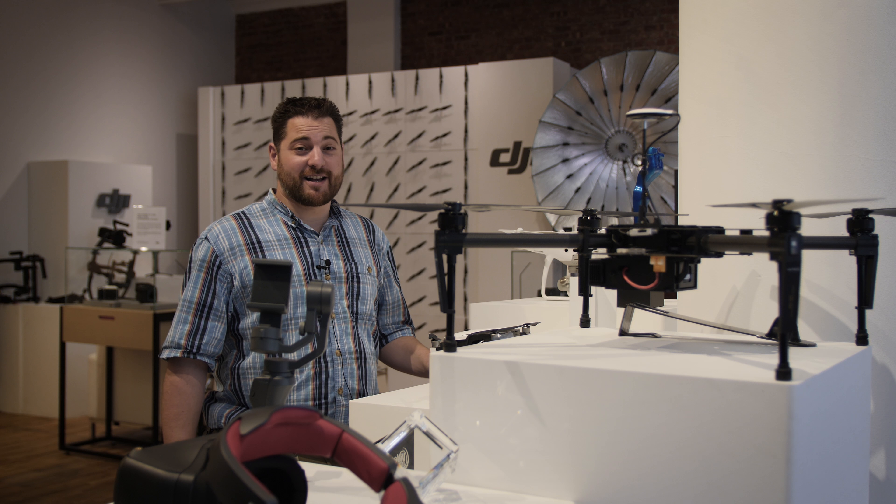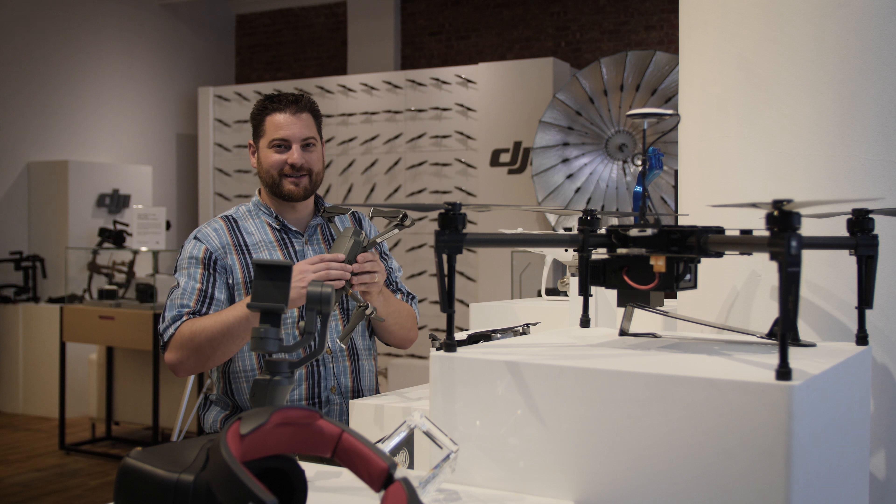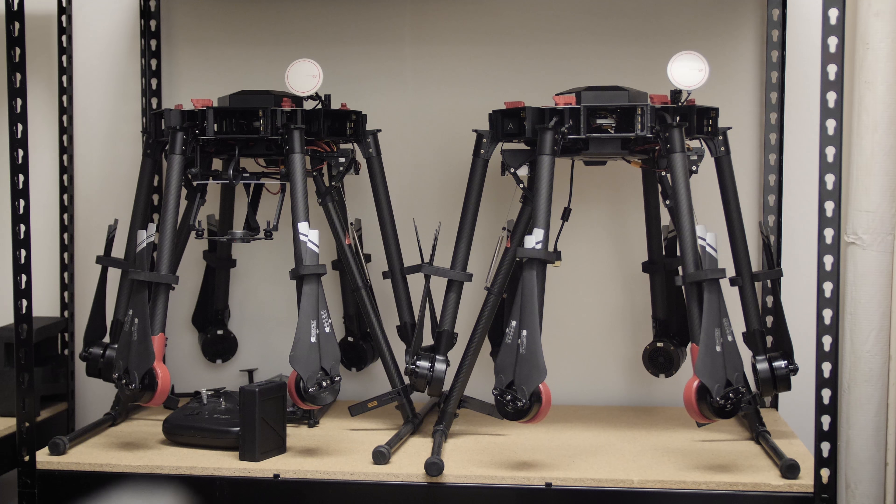As you can see, DJI has a few of their best drones in-house, including things like the Mavic Pro and others. But these were just the display models — they had plenty of other drones tucked away in their back offices.